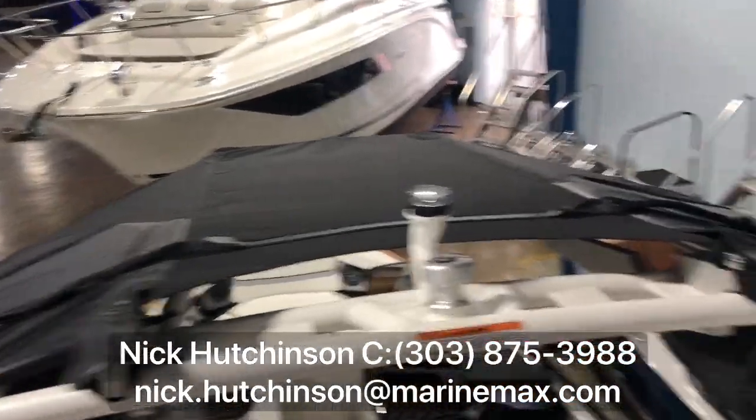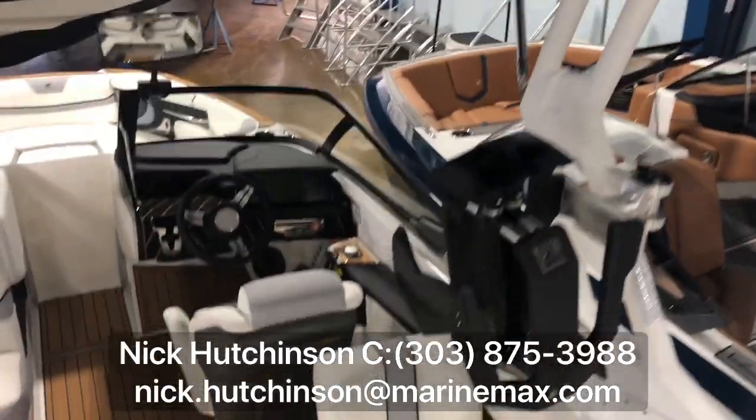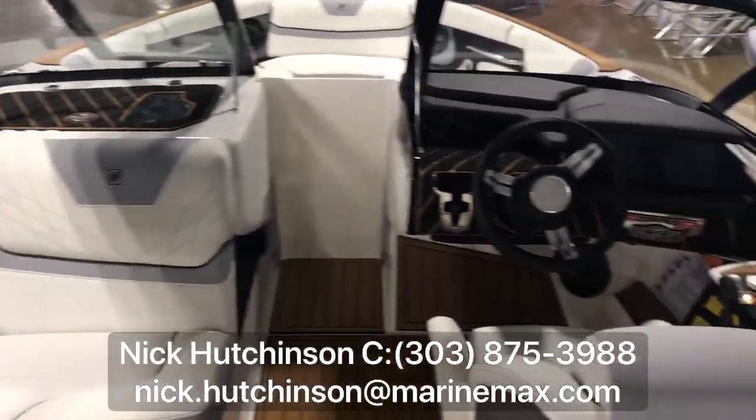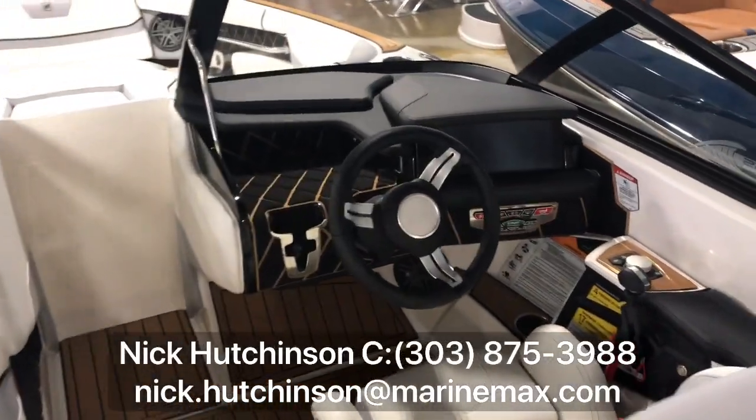Even surf pockets on the top of the bimini on this one. Great colors throughout — simple yet elegant, and it really pops with the black and white.